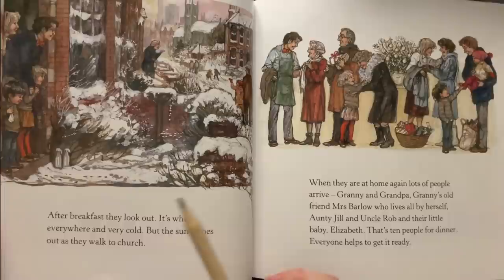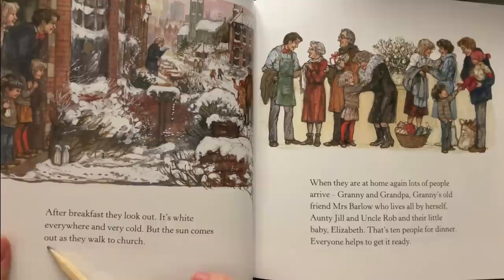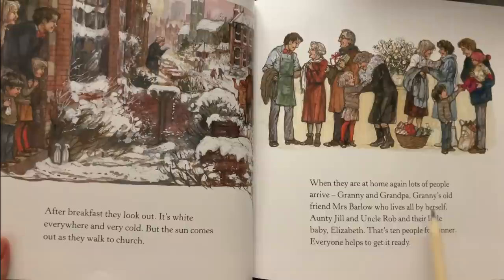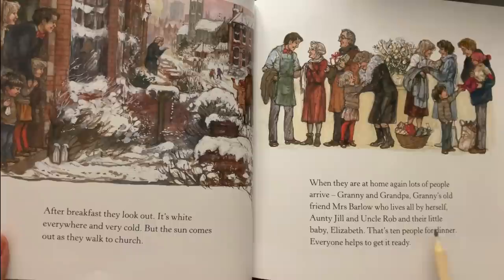After breakfast they look out — it's white everywhere and very cold, but the sun comes out as they walk to church. When they are at home again, lots of people arrive: Granny and Grandpa, Granny's old friend Mrs. Barlow who lives all by herself, Auntie Jill and Uncle Rob and their little baby Elizabeth. That's ten people for dinner. Everyone helps to get it ready.